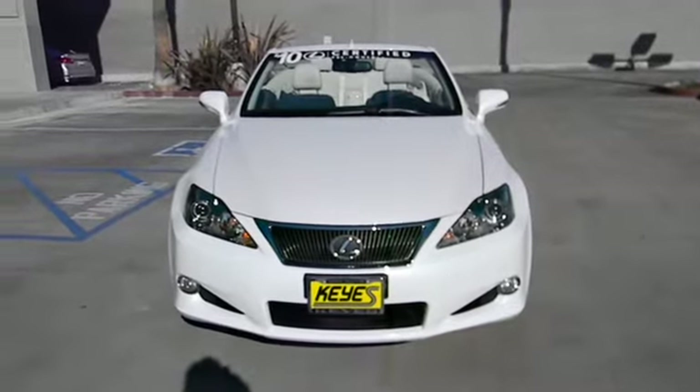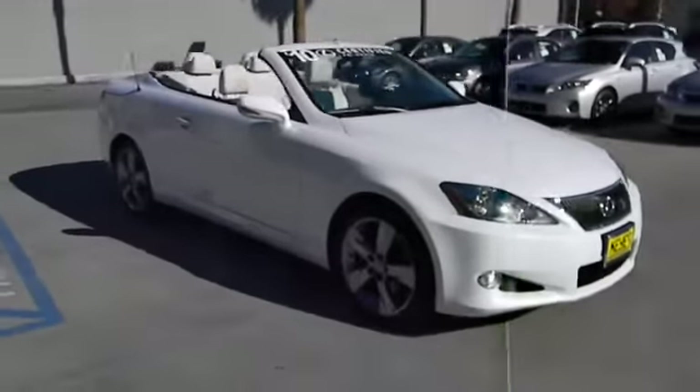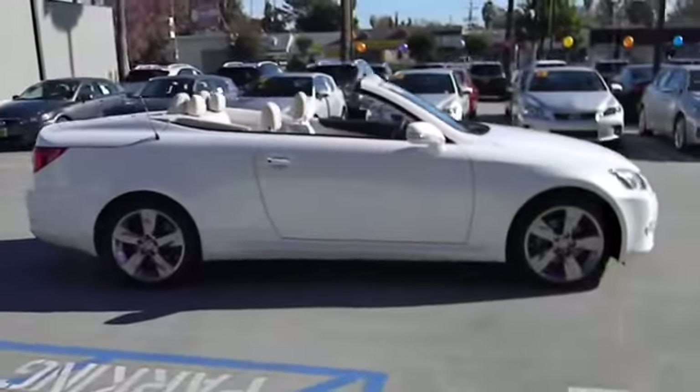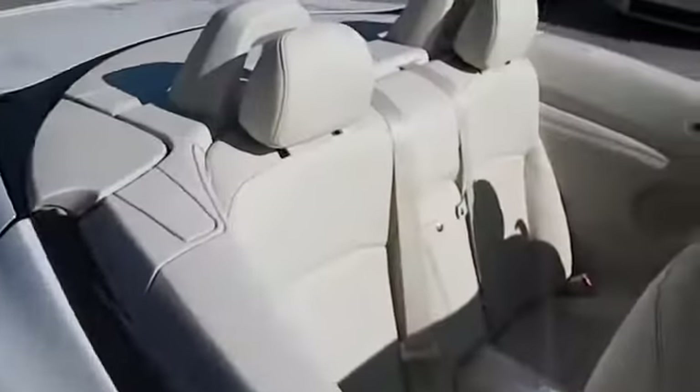2010 IS250C. This convertible's stellar performance and dynamic handling keep your adrenaline pumping, while state-of-the-art innovations keep your passengers comfortable and engaged, and is priced below $40,000.